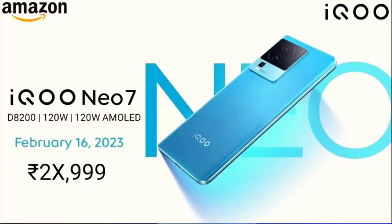Now we have the iQOO Neo 7. For gaming lovers, this is one of the best phones — it features the MediaTek Dimensity 8200 processor and a 3D vapor cooling system. It is a gaming-focused phone and will launch on February 16th.